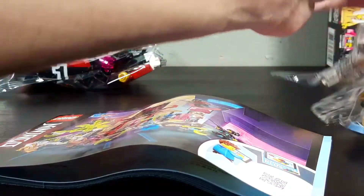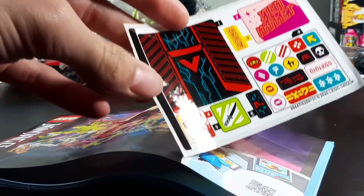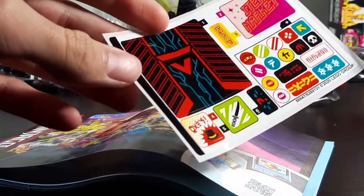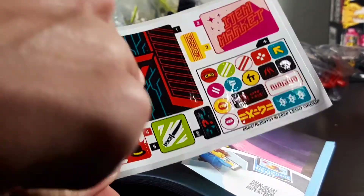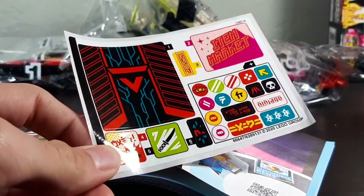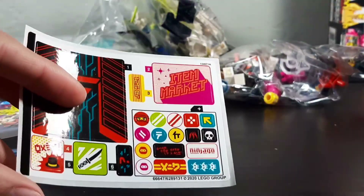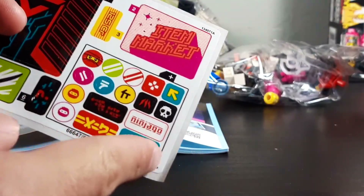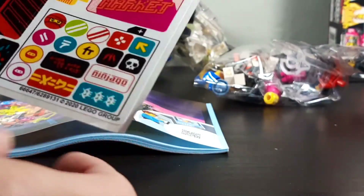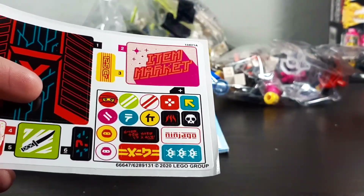We've got bag one, bag two, and bag three. And then the sticker sheet — there's so many stickers in this set. Wait, actually it looks like a lot of stickers, but this is just one large sticker. That kind of tricked me for a second. And then of course the instruction manual. One thing I'll point out is that the sticker sheets for this year of Ninjago have got extra stickers, so it's like DLC stickers. So now I actually have a reason to keep my sticker sheets — not that I kept them before.